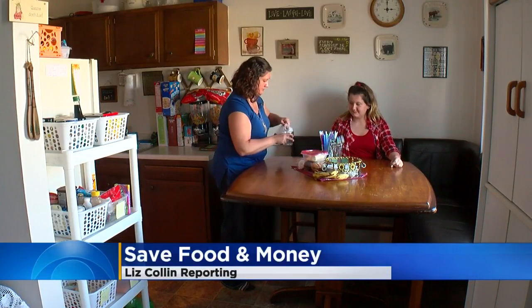WCCO's Liz Collin shares what we can all learn from looking into one family's refrigerator. That refrigerator belongs to Jackie Blaziak Wisner, a busy working wife and mother of two in Moundsview, who admitted she'd like to not throw so much food away.